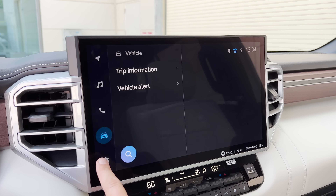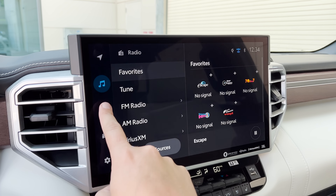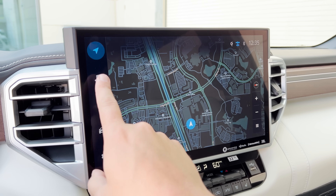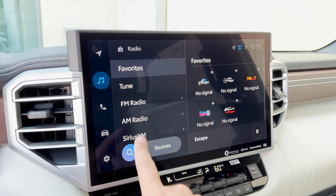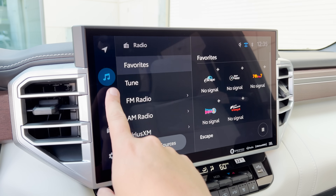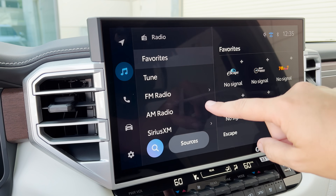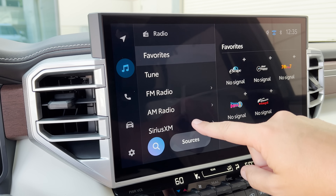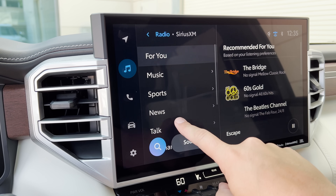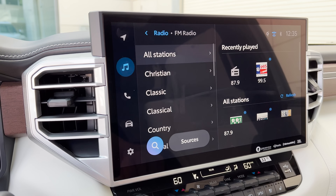One disappointment with the screen: I just don't understand why such a large screen can't show two different things at once. You can't have the map and the radio shown at the same time, which doesn't make sense because it's so huge. When you go into the radio, the source display is the size of a license plate just to tap Sirius XM. It doesn't make sense why you can't do a split screen. But that's a minor complaint for what's otherwise a fantastic system, including a great navigation system.